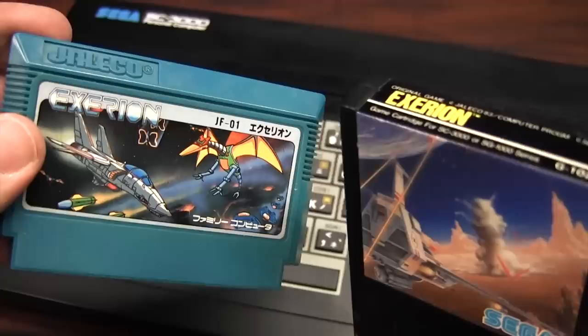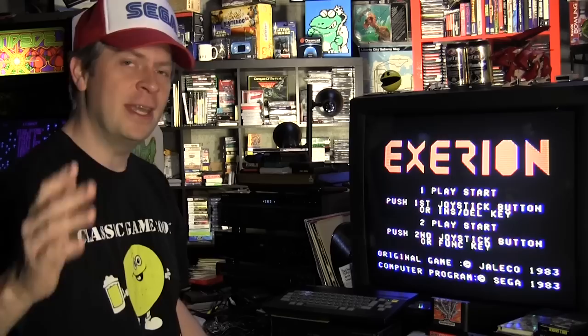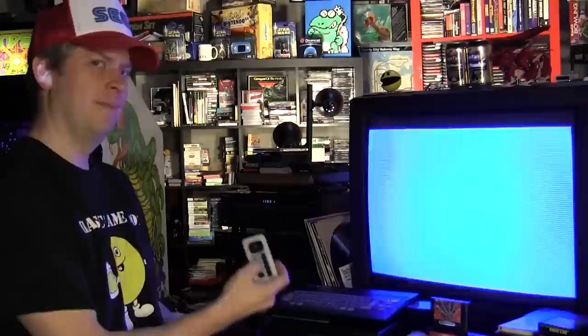I'm going to spend most of this review just playing some great Sega games. Let's start off with one of my favorite games that I previously reviewed on the Famicom. Now I shall play Exerion on the Sega SC-3000 — see how it compares.